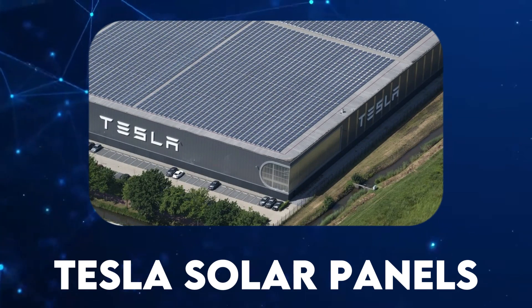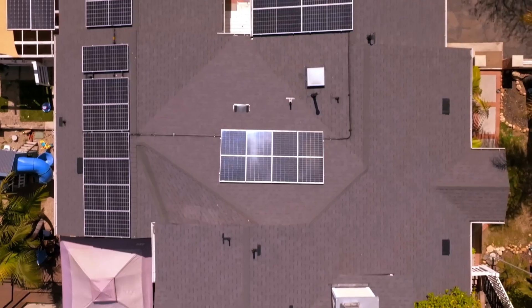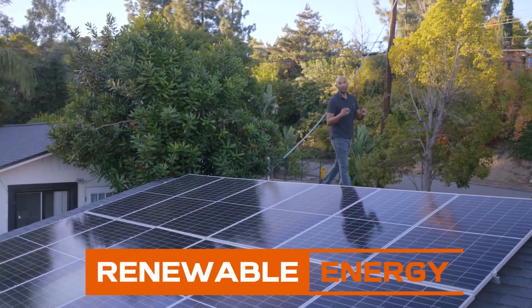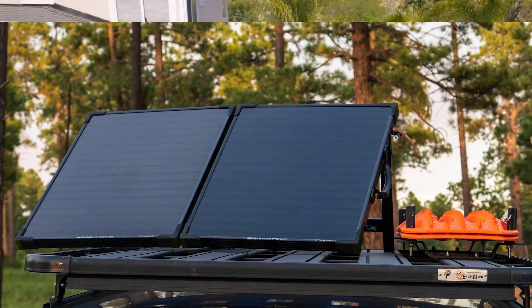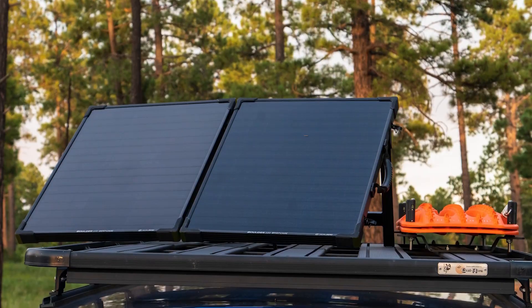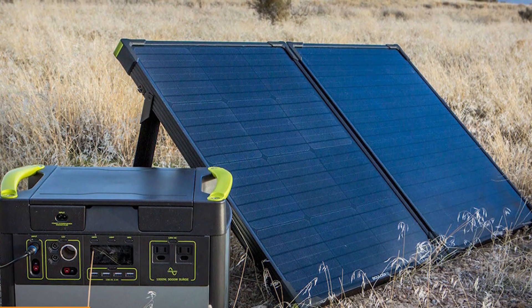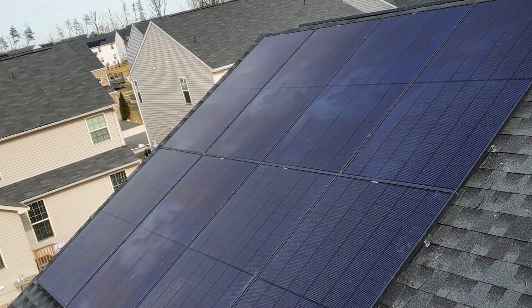Tesla Solar Panels. At the core of Tesla's smart home ecosystem lies its solar panels, a testament to the company's commitment to renewable energy. Tesla's solar panels are designed with efficiency and aesthetics in mind, offering homeowners a sleek and powerful solution to generate clean energy. These panels are equipped with advanced solar cell technology, maximizing energy absorption even in less-than-ideal sunlight conditions.